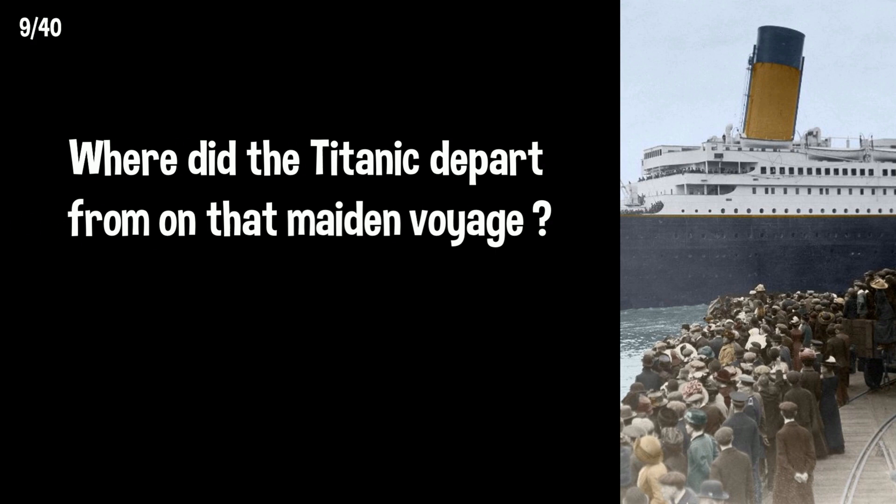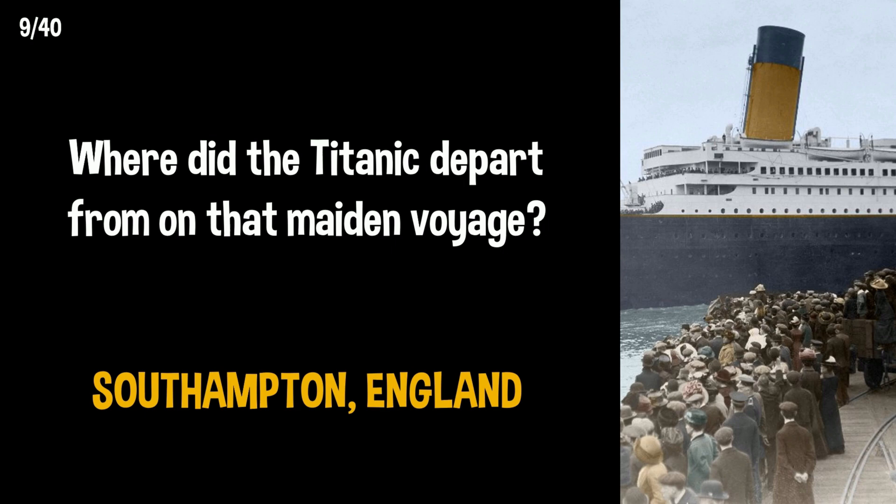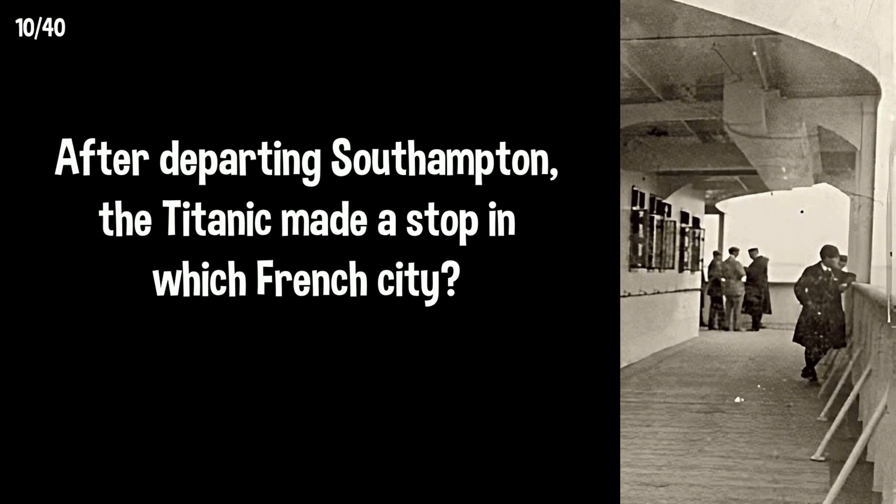Where did the Titanic depart from on that maiden voyage? Southampton. After departing Southampton, the Titanic made a stop in which French city? The port of Cherbourg in the English Channel.